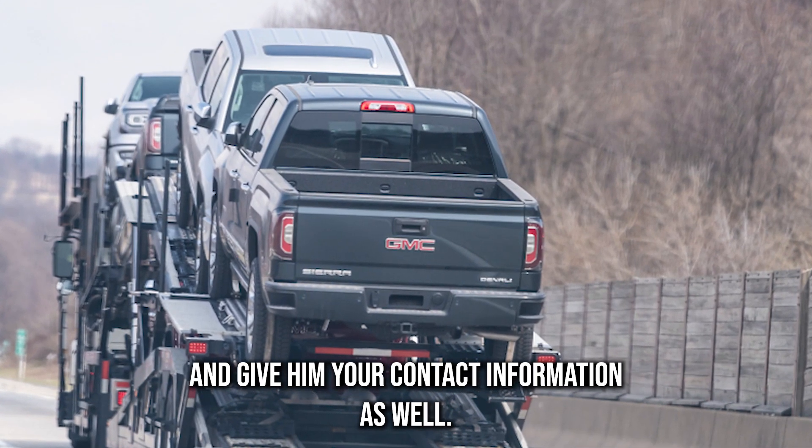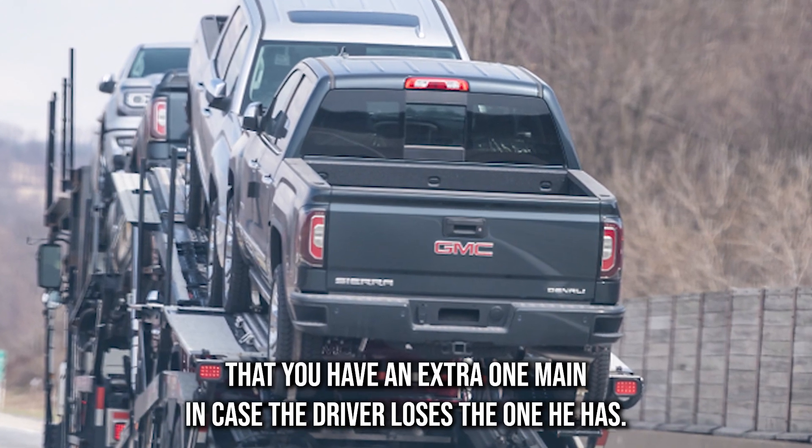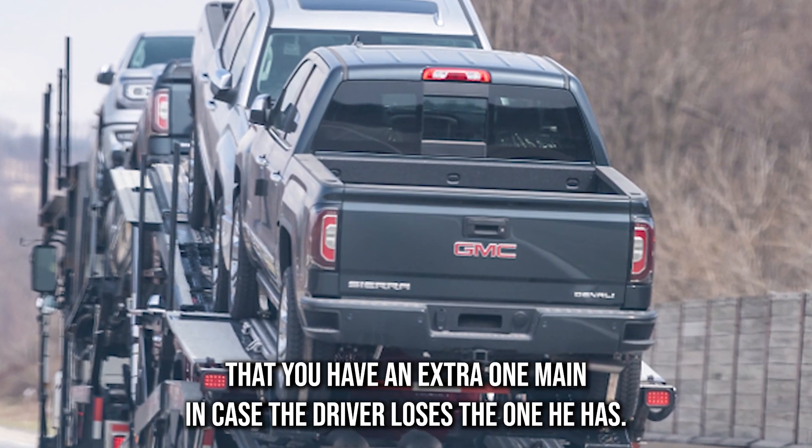Be sure to request the cell phone number of the driver that is relocating your car, and give him your contact information as well. Make an extra key to the car — you will be required to give the driver a key, and it is recommended that you have an extra one made in case the driver loses the one he has.